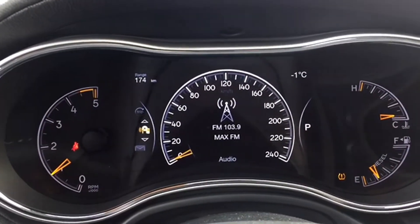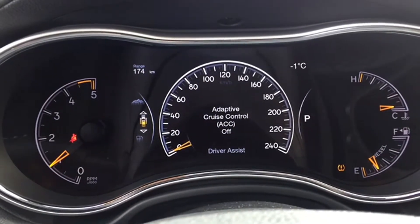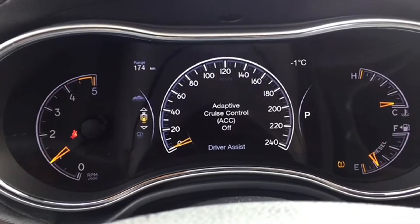Your trip computer is located on the premium instrument cluster and gives you information like distance traveled, fuel economy, tire pressure, as well as a ton of other customizable settings you can go through when you come in for that test drive.